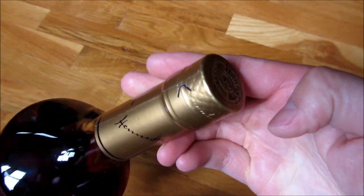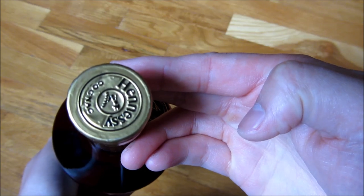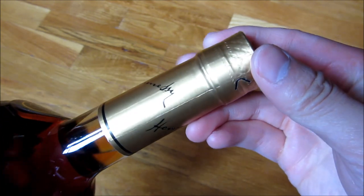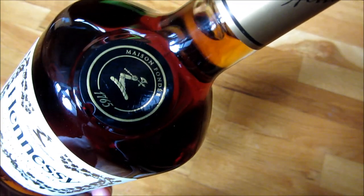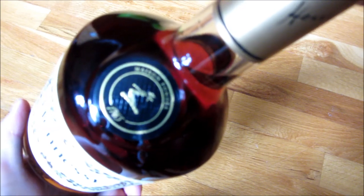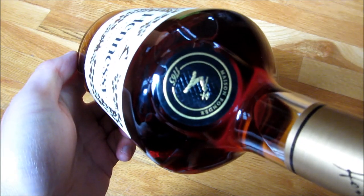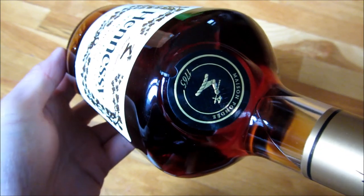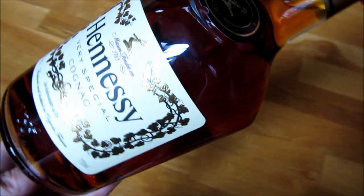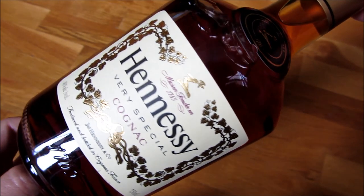If I zoom out, there's the bottling on the top and the emblem. Get a better focus here — you could see, so that's the emblem, and more of the front.